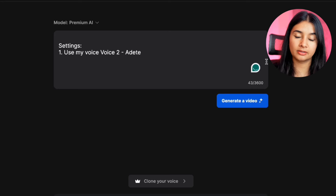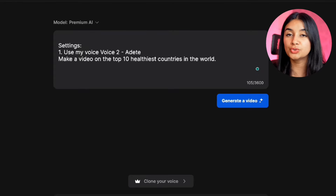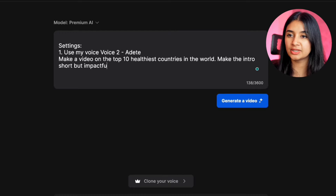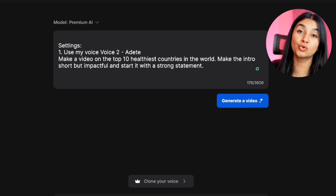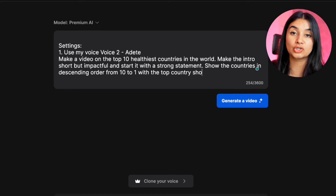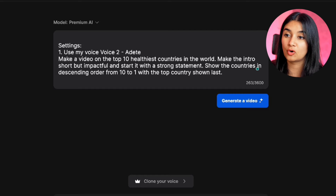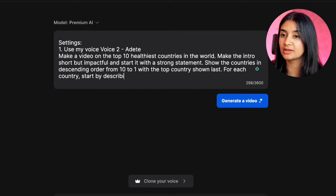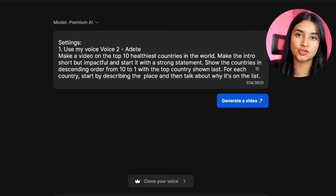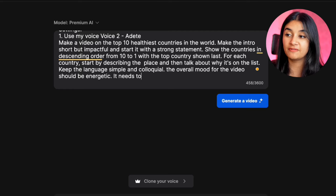We'll start by specifying the title: 'Make a video on the top 10 healthiest countries in the world.' Since the first 30 seconds of a YouTube video are exceptionally important, we want a short but impactful intro that starts with a bold statement. For good retention, I'll ask it to present the countries from 10 to 1, with the top one shown last. Then I'll give a few more instructions on how to structure each section — for each country, start by describing the country itself and then talk about the parameters that put it on the list. Keep the language simple and colloquial, and make the overall mood energetic and fast-paced.